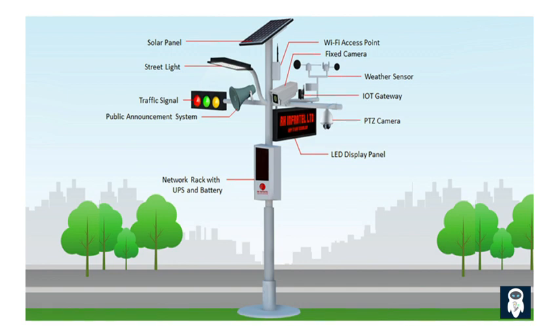Smart street lights play a crucial role in gathering and analyzing data to optimize various urban services. One such service is the real-time monitoring of traffic patterns and congestion. These intelligent street lights can collect data on traffic flow, detect bottlenecks, and provide valuable insights to city planners.